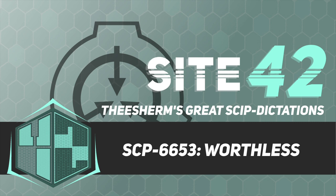Addendum 1. Objects within SCP-6653. On November 14, 2021, an exploratory team was ordered to investigate SCP-6653 and provide a full inventory of objects within. The following report was submitted.